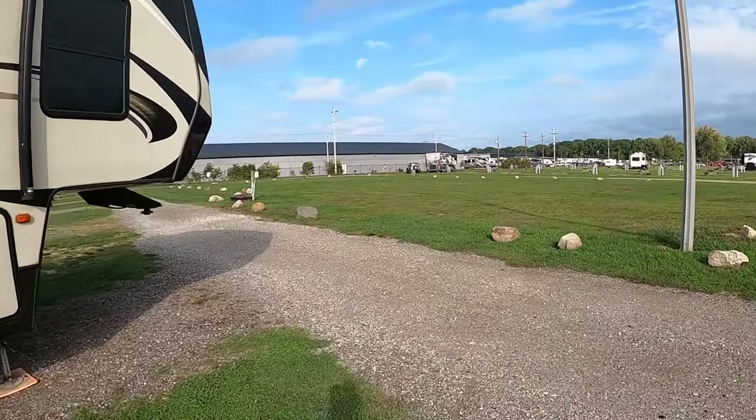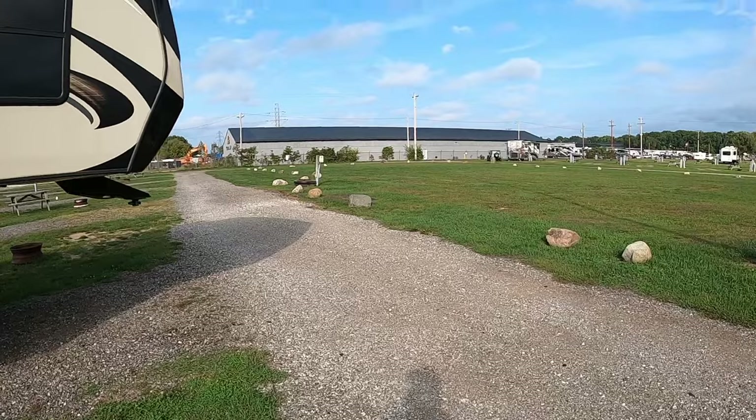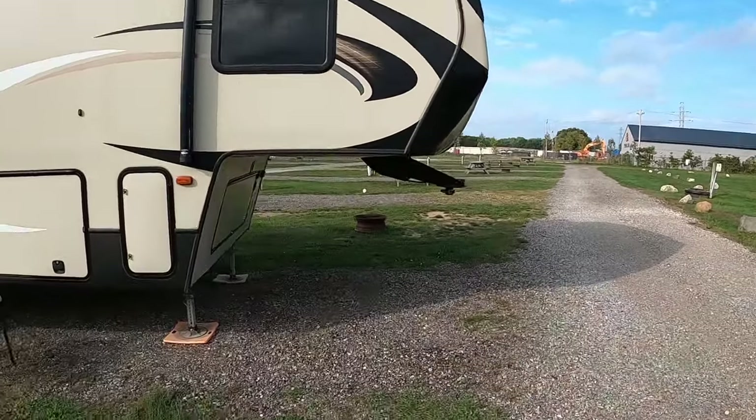We're coming back to Elkhart Campground, but not to this site. I figured this site might not be the best place for a longer rig. We've got these rocks in the way as we pull out, so I've got to make kind of a sharp turn. And we've got a fire ring right over here. The best I could figure, we're going to be okay with the Cougar, but another five feet might make this a little tight. So I may have to jockey it a little bit. We got a bigger, better site over on the other side of the campground, so we're moving there when we come back with the High Country.